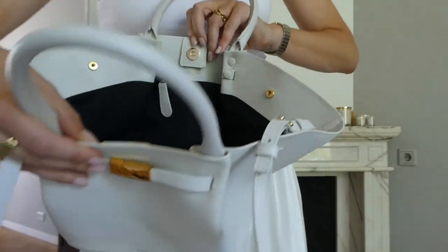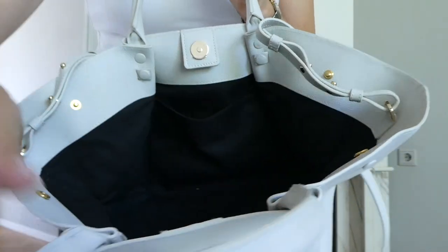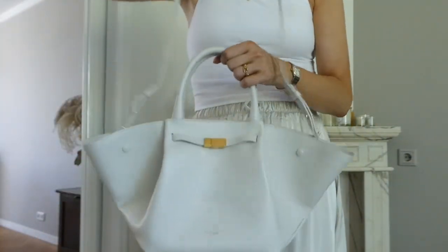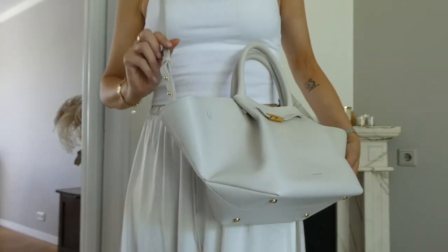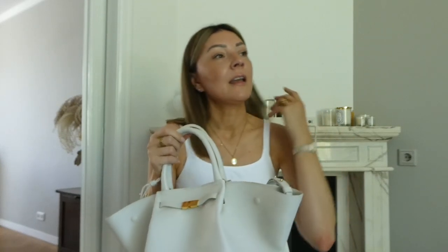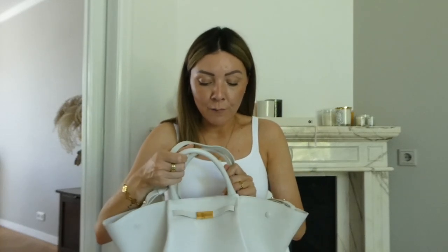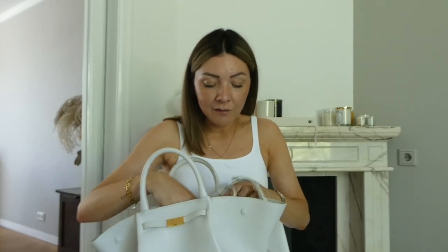It has a nice closure. Inside it is fully lined and you have a side pocket. This one also comes with a strap, which is something I've actually never really worn — I always wear it as a handbag. But I think because it's so big and you can also use it as a travel bag, when you're on the tube or on the train it can be convenient to have the strap.